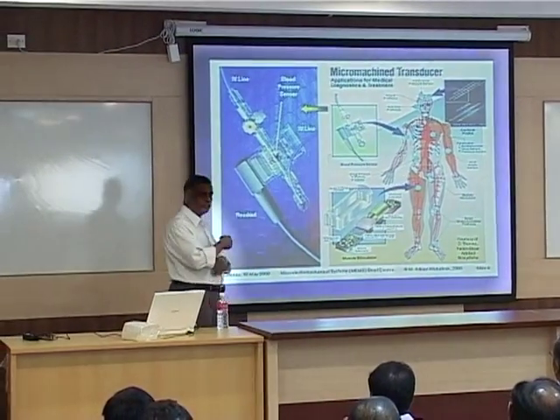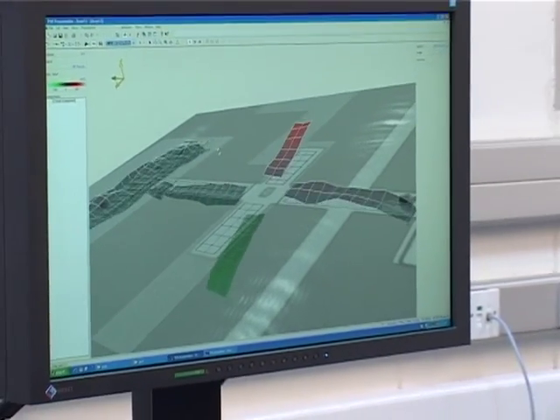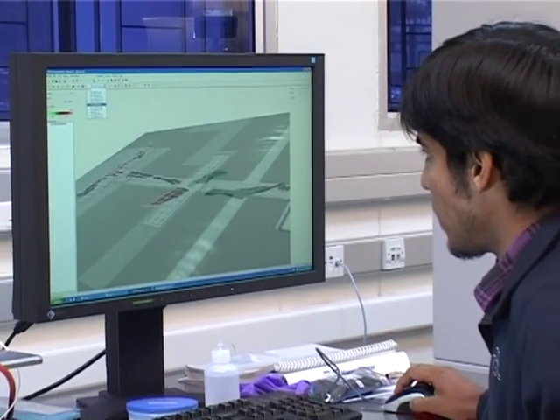The mandate is to conduct fundamental research and simultaneously to develop indigenous nanotechnologies for healthcare, agriculture, renewable energy, defense, and other industries.